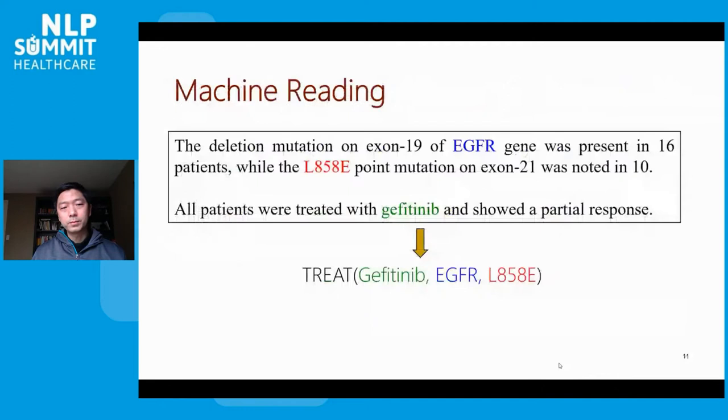For example, given a piece of text from a PubMed paper, we might want to extract relevant entities such as genes, mutations, and drugs. More importantly, we want to equip the machine with enough reading competency so that it can understand that a piece of text describes a relation among drug-gene-mutation entities. For example, if a tumor has the EGFR-L858R mutation, then gefitinib might be applicable to that patient.